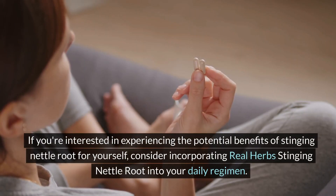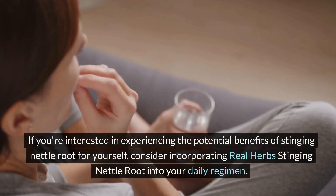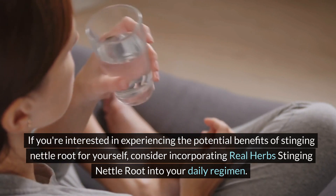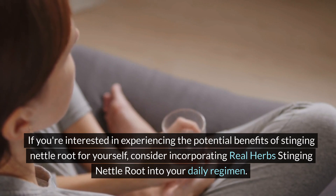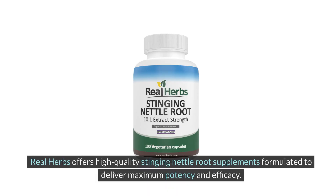If you're interested in experiencing the potential benefits of stinging nettle root for yourself, consider incorporating Real Herbs stinging nettle root into your daily regimen. Real Herbs offers high-quality stinging nettle root supplements formulated to deliver maximum potency and efficacy.